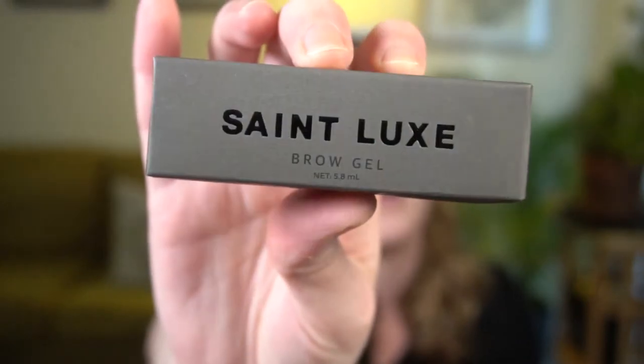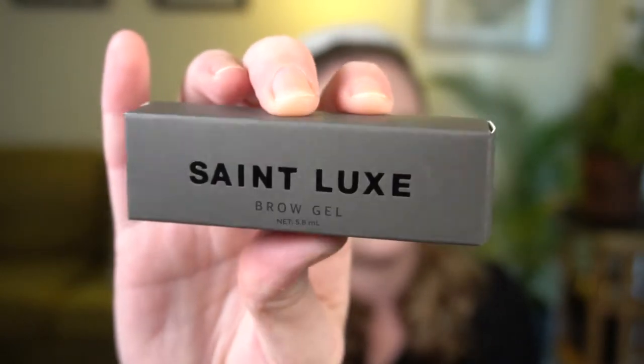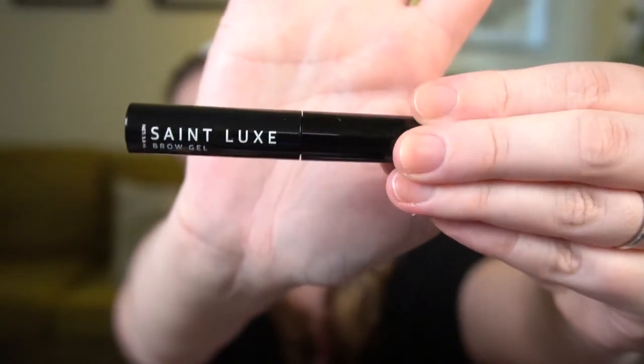Next up is the St. Luxe Brow Gel with a retail value of $22. It says bow down to your brows — this brow gel glides on effortlessly leaving brows looking fuller and giving them the perfect shape. The short brow brush gives precise placement and the lightweight gel has no residue when dry. The packaging is very sophisticated — it kind of reminds me of All Saints with that black on gray background. I haven't done anything to my brows yet.